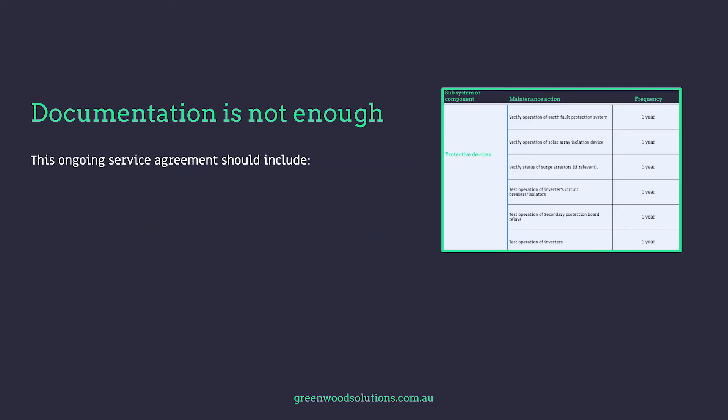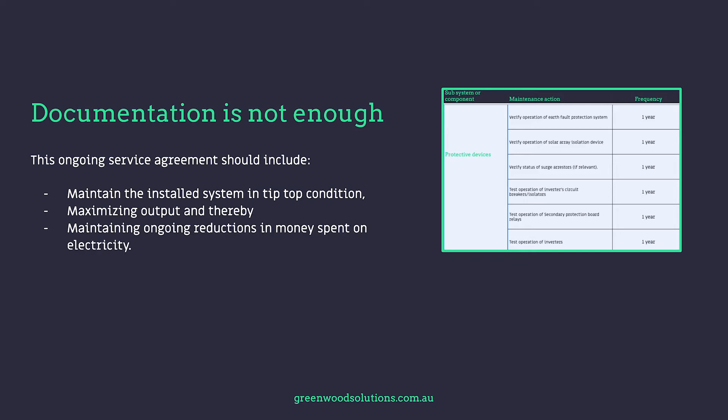This ongoing service agreement should include maintaining the installed system in tip-top condition, maximising the output and thereby maintaining an ongoing reduction in money spent on electricity. It's not enough to document a maintenance system and what's required — the timetable. You actually have to offer one.